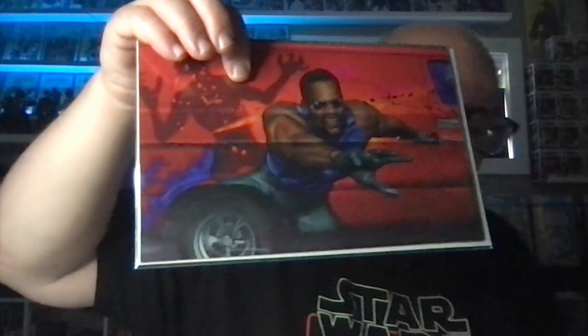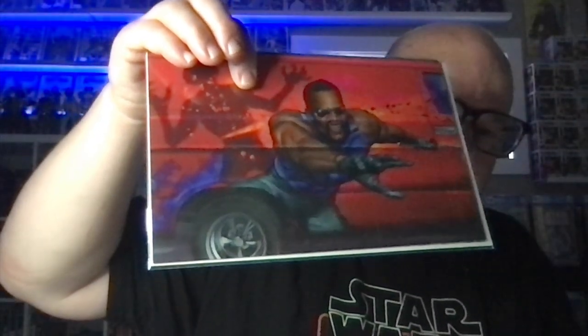What else did I find? I found this really cool Blade cover — I just kind of like the cover, so I got the book.